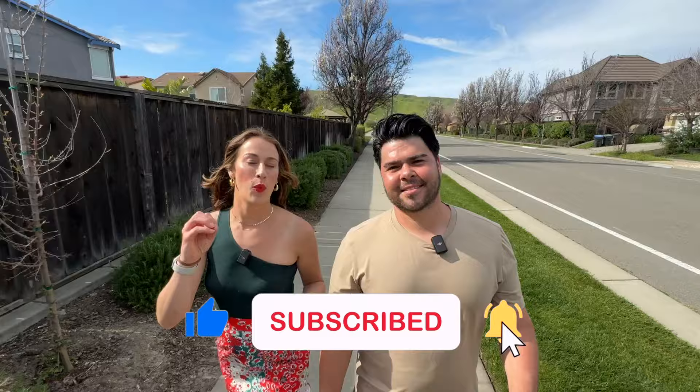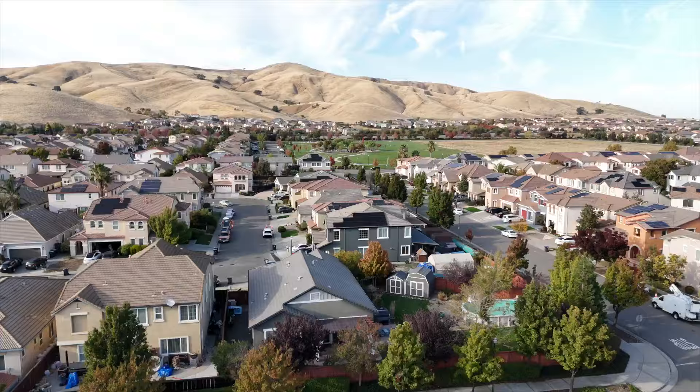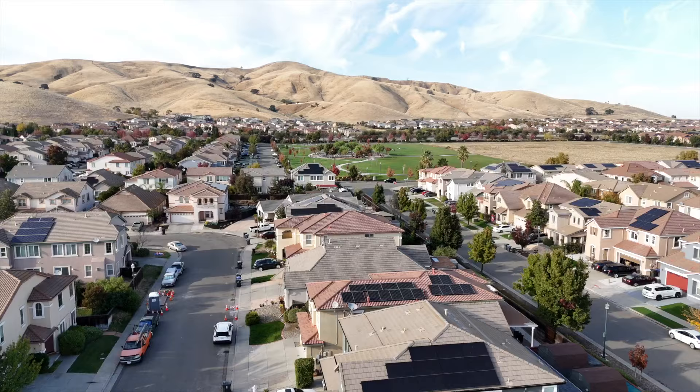That was our video on the Gold Ridge subdivision here in Fairfield, California. We hope this gave you a better sense of the neighborhood and pricing. We put a lot of effort into making these videos helpful for you, and we appreciate your feedback. If you live in this area, let us know what you enjoy — or don't enjoy — as that helps people considering a move really dial in on the pros and cons. If you have any questions, give us a call, text, email, or schedule a Zoom meeting via the link in the description. Until next time — Ratliffs out.